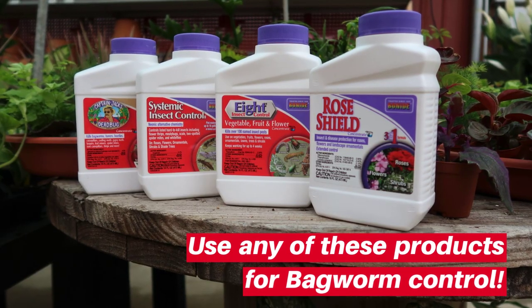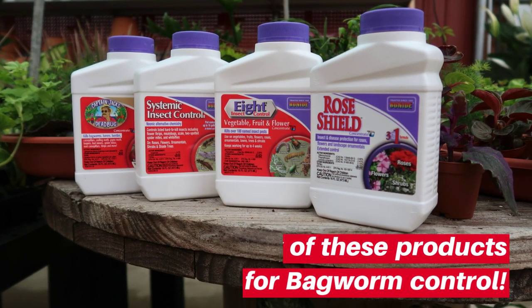May 19th is to start spraying susceptible plants for bagworm larvae. One of those extremely susceptible plants is behind me — the emerald green arborvitae. You want to apply this insecticide three times at 10 to 14 day intervals. We are also restocked on arborvitae and western red cedar.